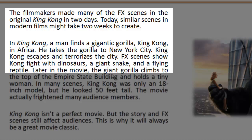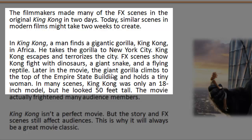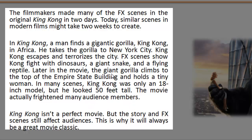Later in the movie, the giant gorilla climbs to the top of the Empire State Building and holds a tiny woman. In many scenes, King Kong was only an 18-inch model, but he looked 50 feet tall. The movie actually frightened many audience members. King Kong isn't a perfect movie, but the story and FX scenes still affect audiences. This is why it will always be a great movie classic.